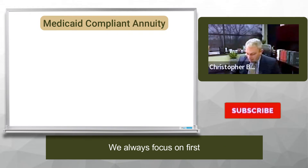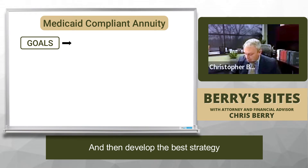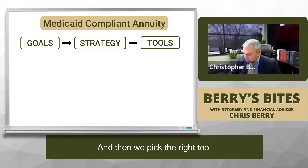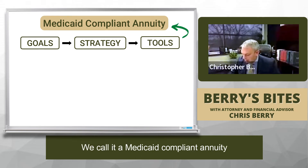We always focus on first, what are you trying to accomplish? What are your goals? And then develop the best strategy to help you achieve the goal, and then we pick the right tool. So someone's asking about a specific tool — we call it a Medicaid compliant annuity.